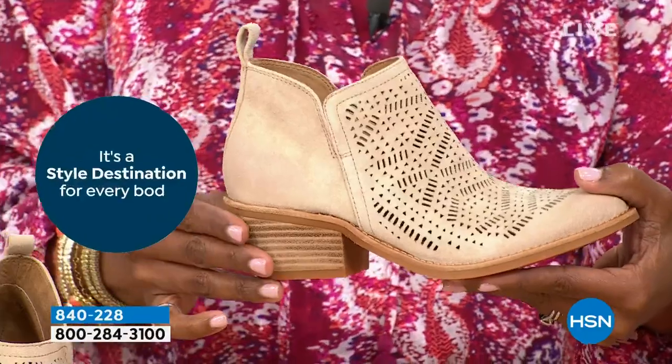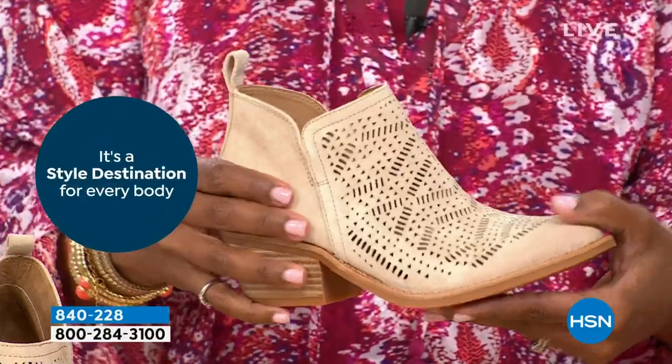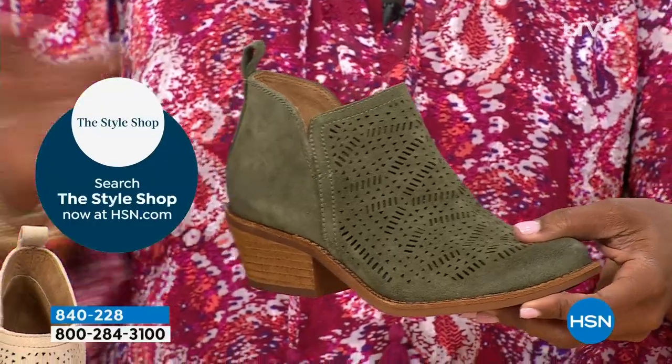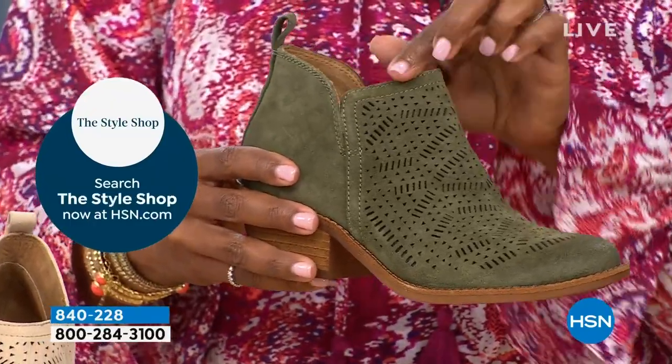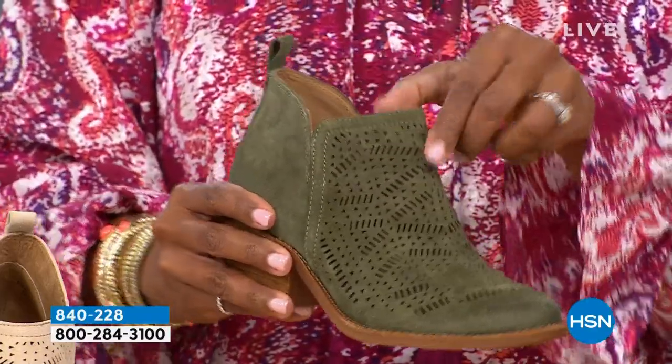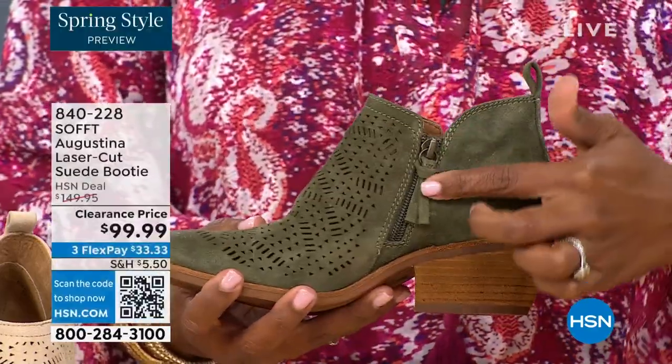The proof is in the little details of the quality. The little slit on the other side so nothing's digging into you, the beautiful zipper closure with the matching pull tab. And the nice stacked heel — even though it's a stacked heel, same with our wedges, none of our shoes are clunky or heavy.